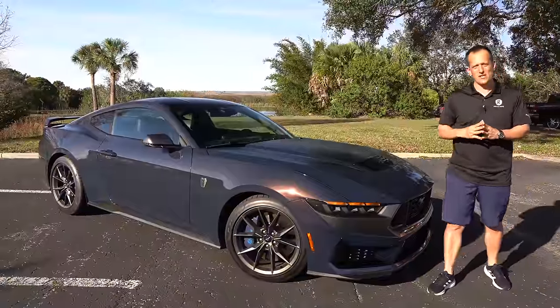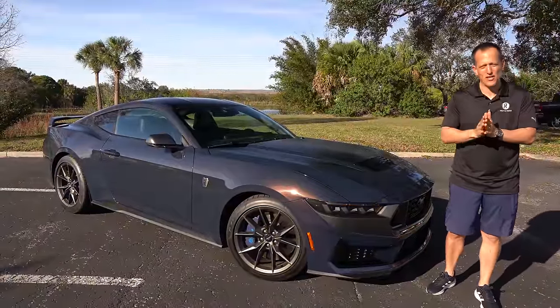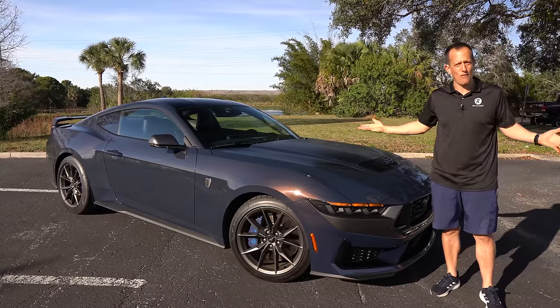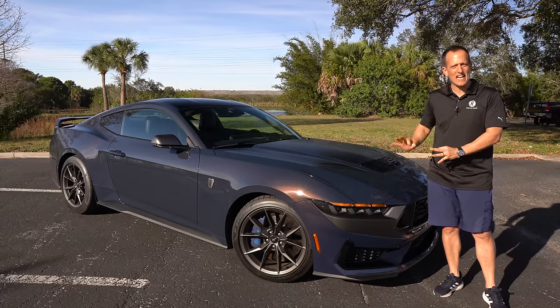Hey guys, what's up? It's Joe Rady from Rady's Rides. I am here at a particular filming spot location that I hand-picked because of this new performance Mustang from Ford. What is it? It's the 2024 Ford Mustang Dark Horse.